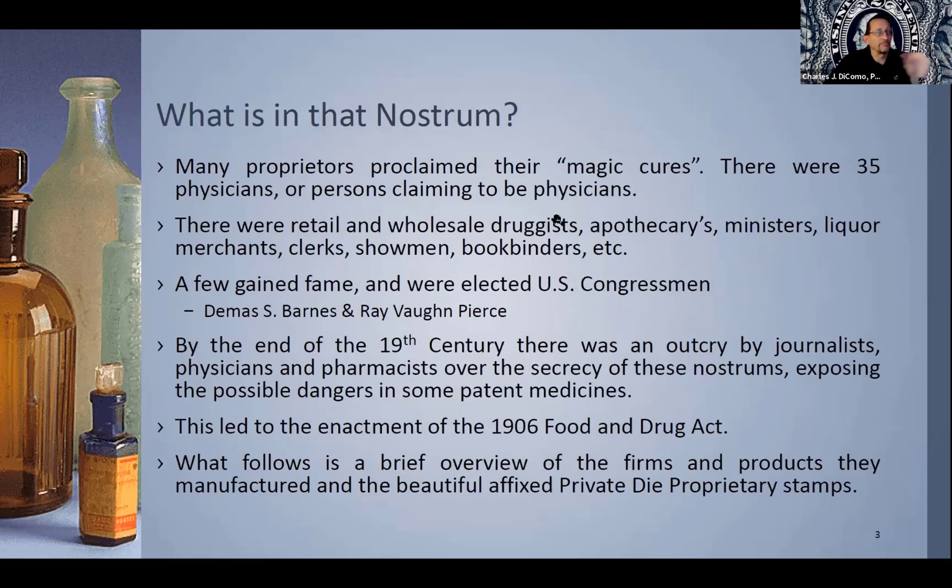So what is in that nostrum? Nostrum is one of those quack medicines, depending on how you want to term it, but many proprietors claimed they had magic cures. Out of all of these studied and books written, there were at least 35 or so physicians within this proprietary medicine space, or persons claiming to be physicians. They would use the word 'doctor' in front of their names, and in some cases there is no record of them being a physician. They were retailers and wholesale druggists, apothecaries, ministers, some were liquor merchants. You might imagine many of these elixirs had a very high percentage of alcohol. There were clerks, showmen, and bookbinders — the list is long of the folks who engaged in private die proprietary medicines.